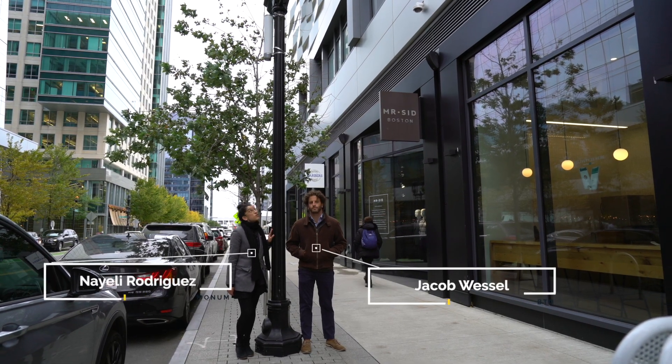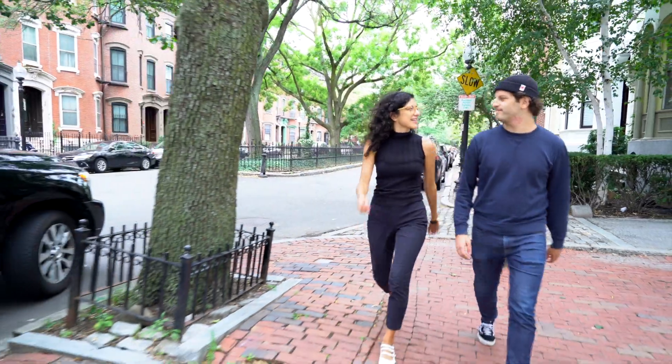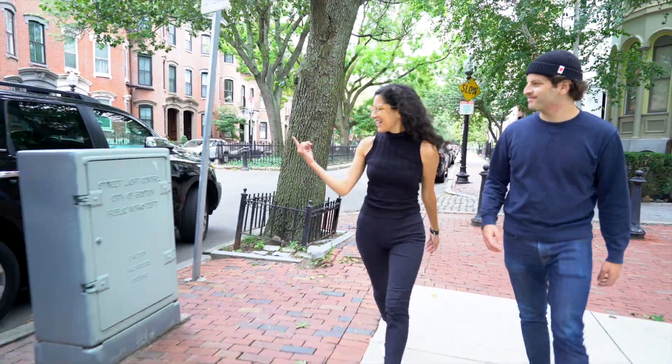Today we're taking a closer look at traffic sensors. Have you ever been walking down the street and suddenly you see something that makes you ask: what the heck is that?